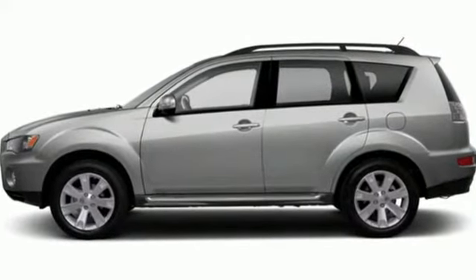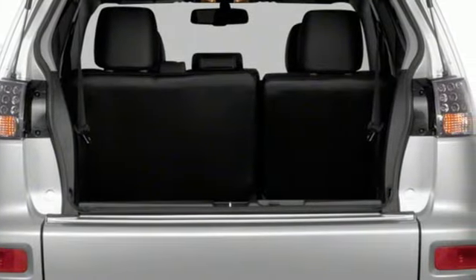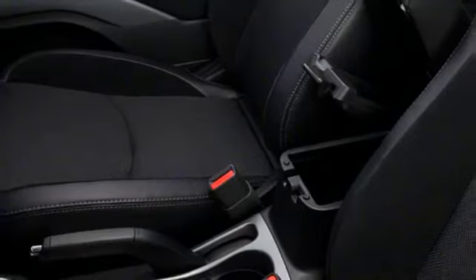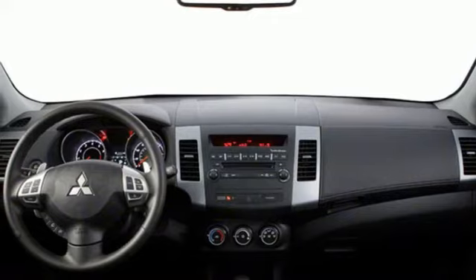It boasts an impressive list of features, like these: continuously variable automatic transmission, manual tilting steering column, AM-FM stereo radio, leather metal-look steering wheel.